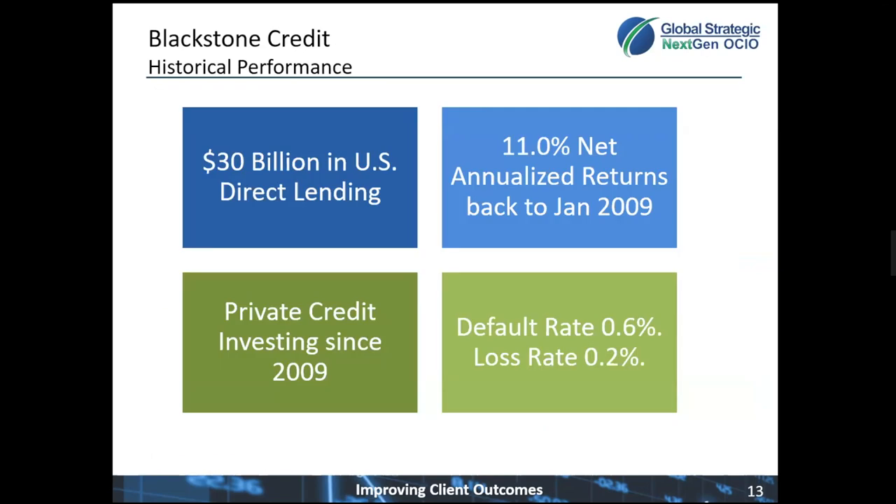Let's dive a little bit deeper into Blackstone Credit, the team that manages B-CRED. They currently manage just over $30 billion in U.S. direct lending strategies, and they have a track record available back to the beginning of 2009. Over that period, they've achieved 11% net annualized returns for their investors with significantly lower risk. As proof of this, the default rate over the entire history of their team is only about 0.6%, and of those issues that defaulted, they recovered two-thirds of the value.